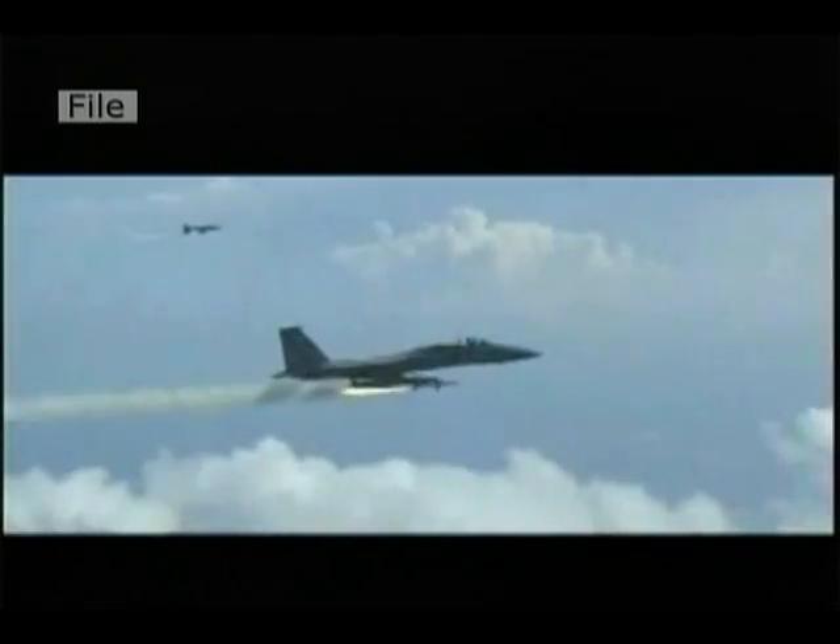What we do is we go out there at various ranges and we shoot live missiles at it. This allows the Air Force to test and evaluate missile systems against an actual aircraft. Today, the F-4's high performance and maneuverability make it a great remote controlled aerial target.